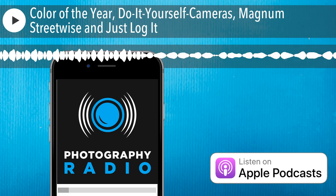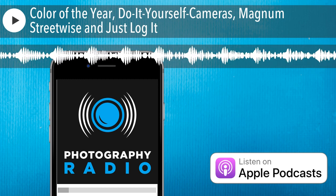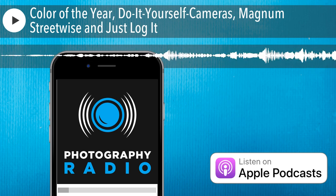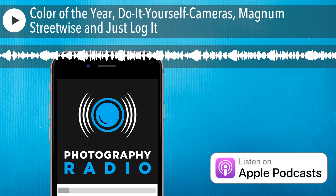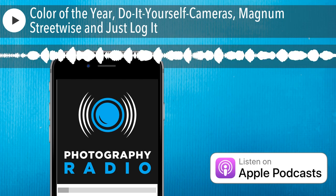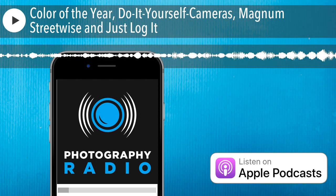Thanks for joining me for episode number one for 2020 of Take's Take — my take on photography news this week. Don't forget to subscribe to Photography Radio Podcasts for weekly micro episodes. Tell your friends, and we'll talk to you again next week. Happy shooting. Head over to photographyradio.com to drop your suggestion for future editions of Photography Radio, or simply to say hello. Have a wonderful light, and we'll be back with more photography in your ears very soon.